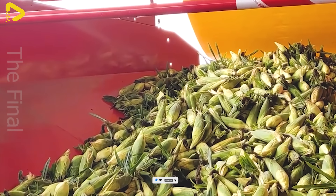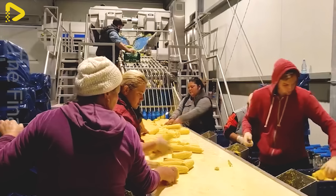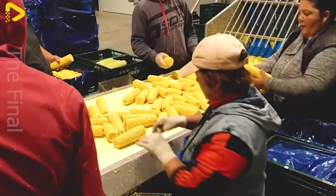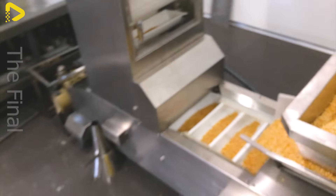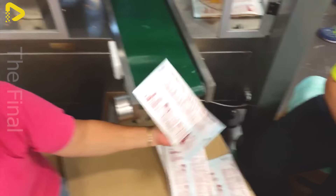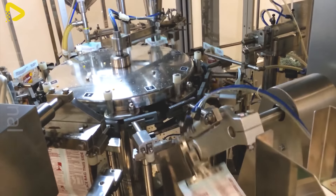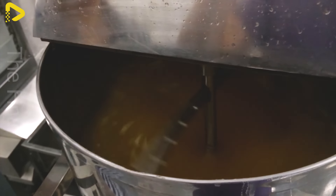Corn is not only used in main dishes, but has also become an interesting ingredient for many delicious desserts. From corn flour, soft baked goods can be made, such as steamed corn cakes or corn pudding. One standout dessert is corn flan, which combines the sweetness of corn with the creaminess of flan, creating a novel culinary experience. Additionally, corn is used to make corn ice cream, a refreshing dessert that is very popular during the summer.